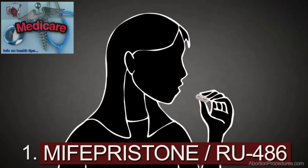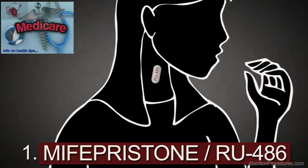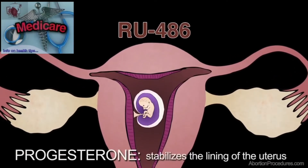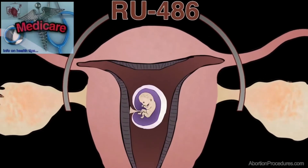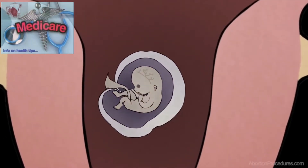Step 1. At the abortion clinic or doctor's office, the woman takes pills which contain mifepristone, also called RU486. RU486 blocks the action of a hormone called progesterone. Progesterone is naturally produced in the mother's body to stabilize the lining of the uterus. When RU486 blocks progesterone, the lining of the mother's uterus breaks down, cutting off blood and nourishment to the baby, who then dies inside the mother's womb.